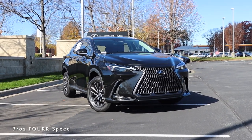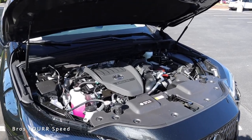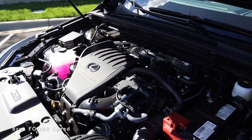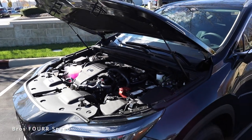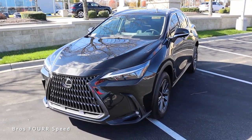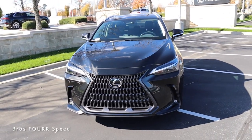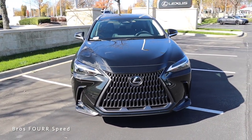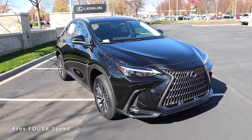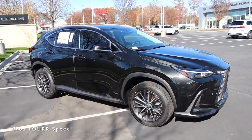The 350 you see behind me is finished off in Caviar and has a list price right around $48,000. Underneath the hood, this all-new Lexus model has a 2.4-liter four-cylinder turbocharged engine paired to the eight-speed automatic transmission, pumping out 275 horsepower and 317 pound-feet of torque. That power is sent through the all-wheel drive system. It weighs in right around 4,000 pounds and will do zero to 60 in six and a half seconds, with a top speed of 124 miles per hour.